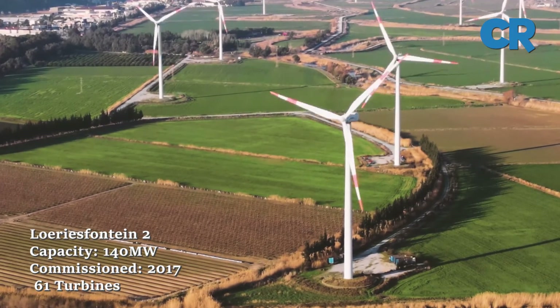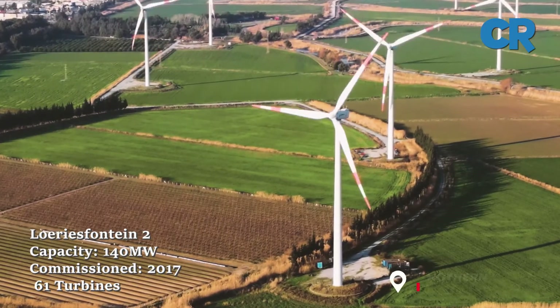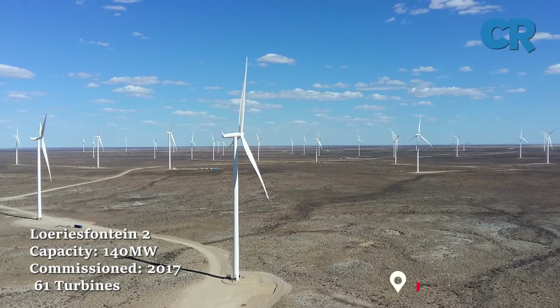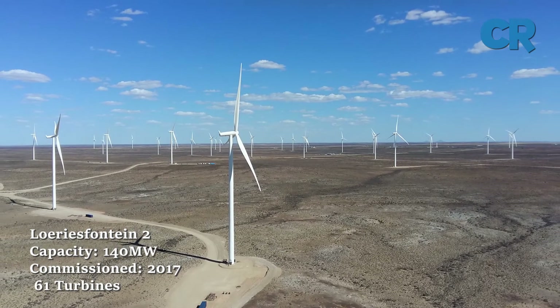Number three is Loirias Fontaine 2. The 140 megawatt facility is located in the Hantam Municipality of South Africa's Northern Cape. The plant has 61 wind turbines and was completed in 2017.